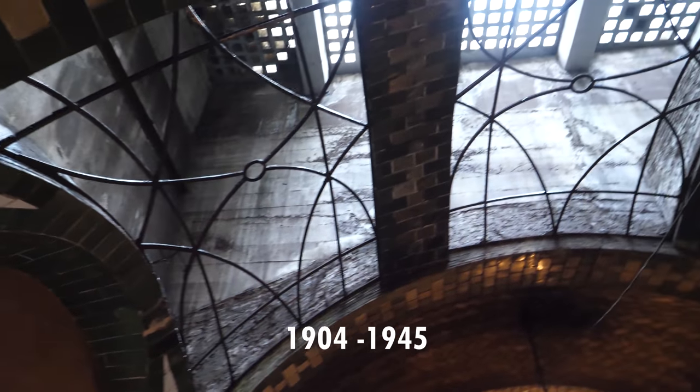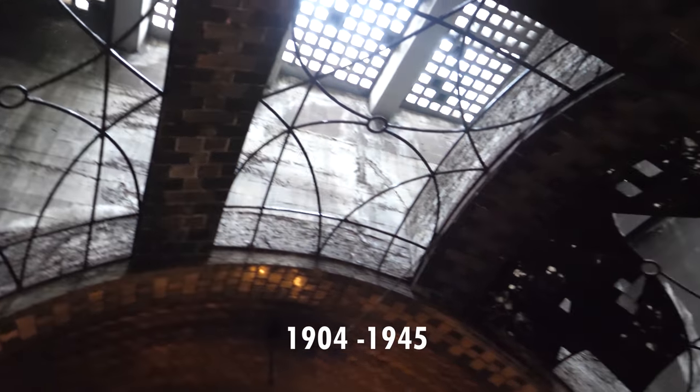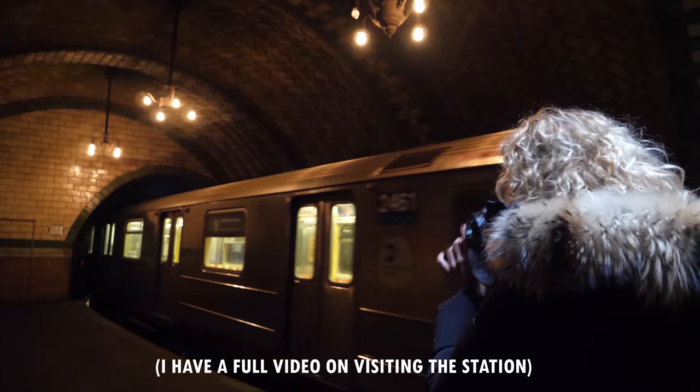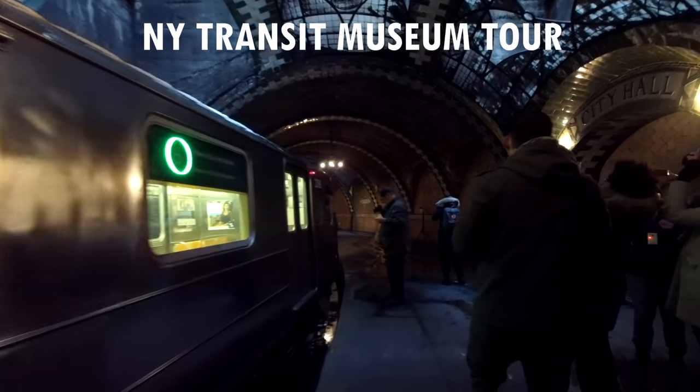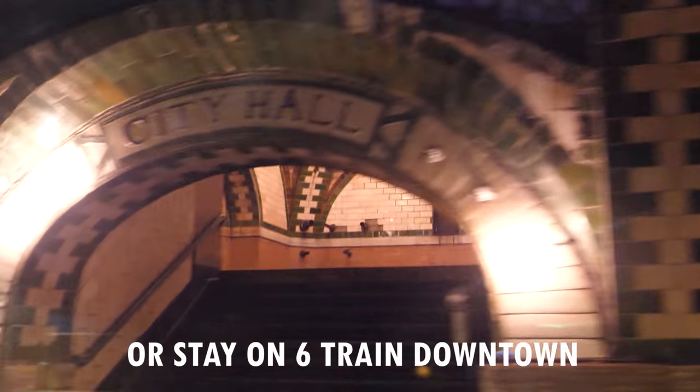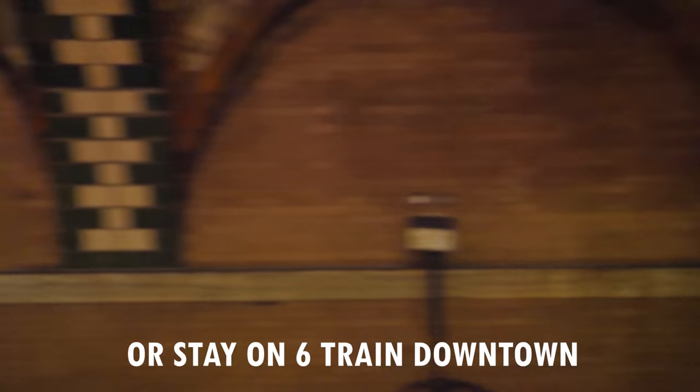Four: City Hall is the famous abandoned subway station often included in movies for its beautiful vaulted architecture. It opened in 1904 but was decommissioned in 1945 because its curved track was not ideal for new longer trains. You can see it on an annual tour, or by staying on the 6 train after its last stop at Brooklyn Bridge–City Hall as it turns around to go back uptown.